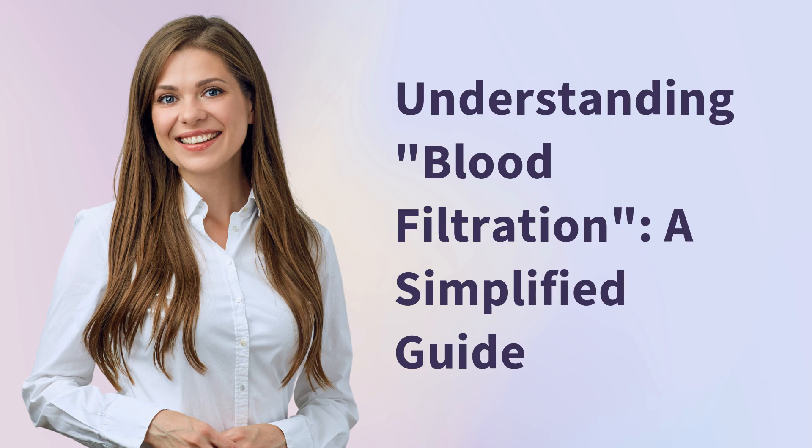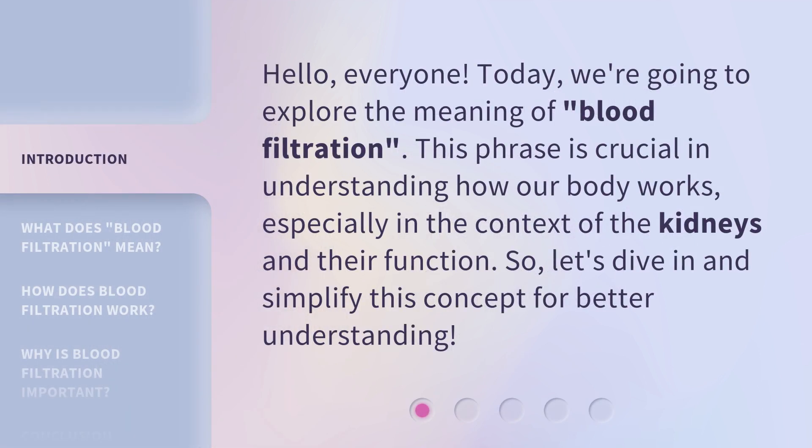Understanding Blood Filtration: A Simplified Guide. Hello, everyone. Today, we're going to explore the meaning of blood filtration. This phrase is crucial in understanding how our body works, especially in the context of the kidneys and their function. So, let's dive in and simplify this concept for better understanding.